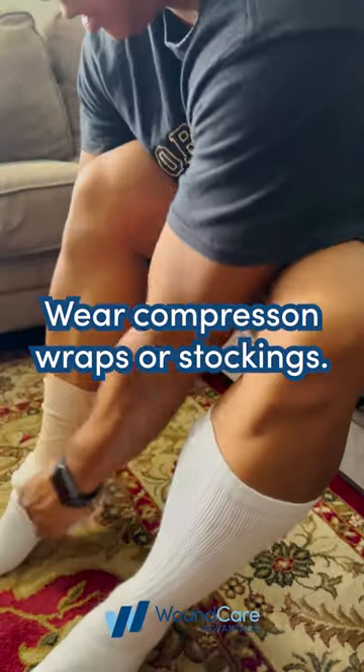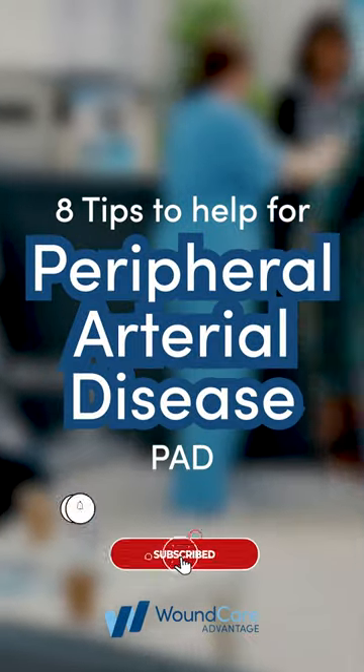8. Wear compression wraps or stockings. Like and follow for more wound care education and tips.